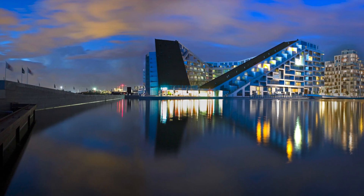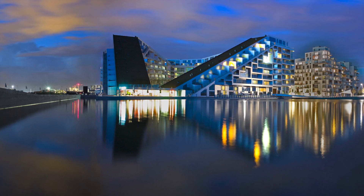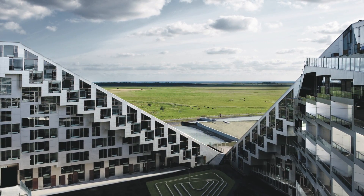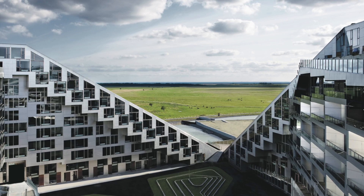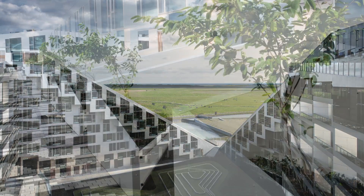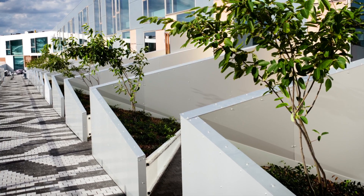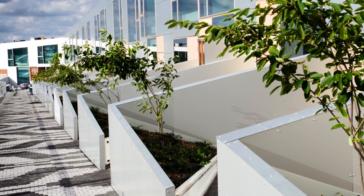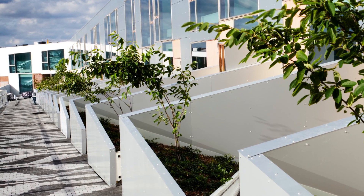With spectacular views towards the Copenhagen Canal and over Kalvebod Fælled's protected open spaces, 8thouse not only offers residences to people in all stages of life as well as office spaces for the city's business and trade, it also serves as a house that allows people to bike all the way from the ground floor to the top, moving alongside townhouses with gardens winding through an urban perimeter block.